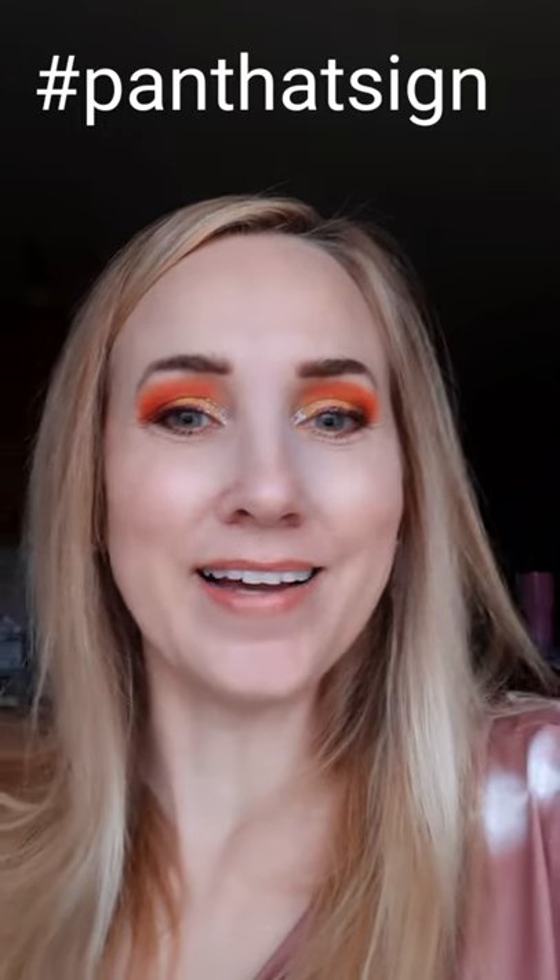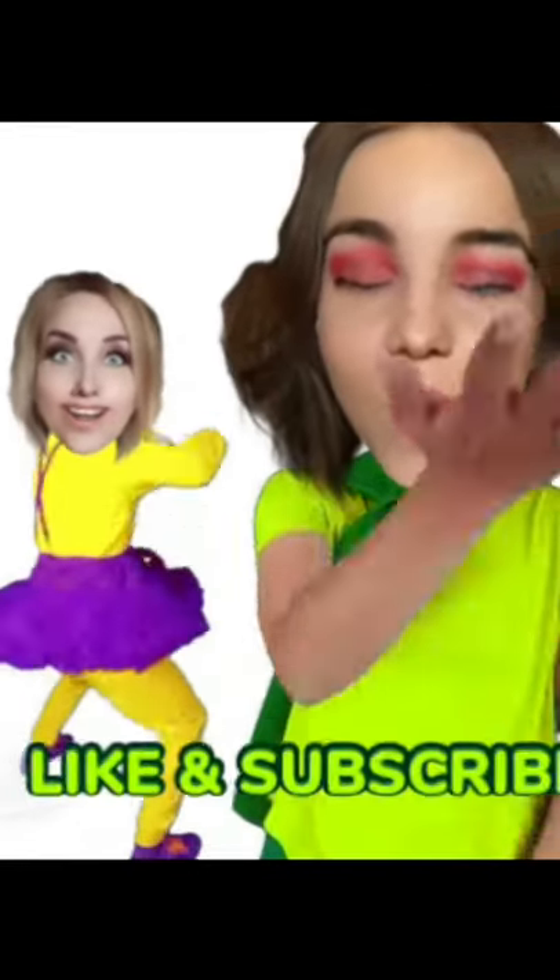So if you want to see me and my daughter each create a look for the month of April's Pan That Sign Aries, check out my channel. Bye!